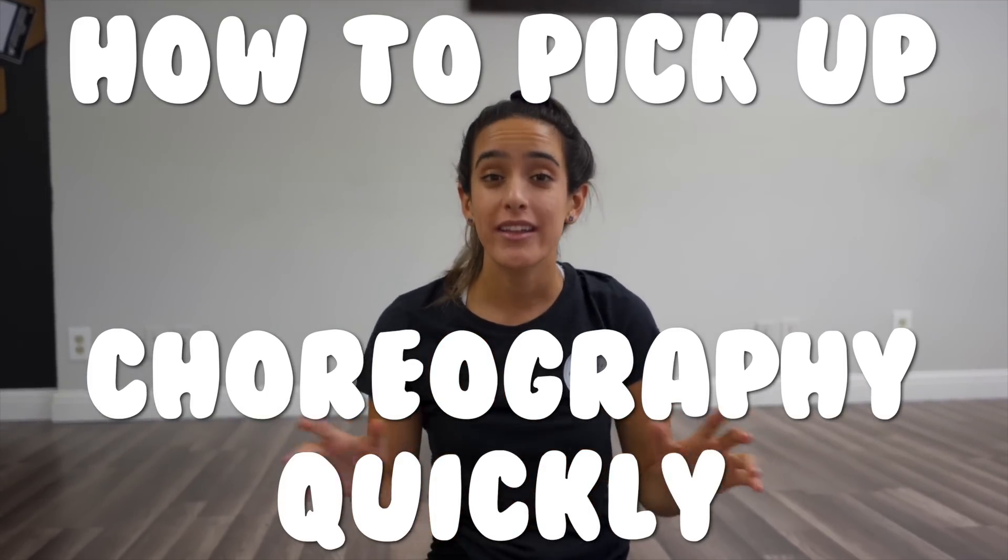Hello! I have new hair, everyone. Today we're gonna learn how to pick up choreography quickly.